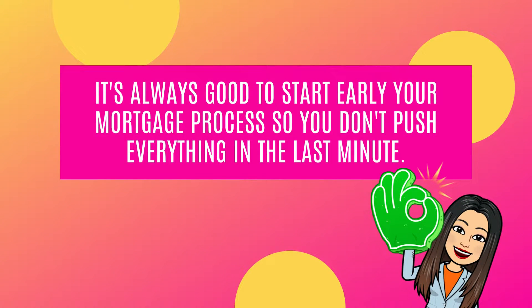It's always good to start your mortgage process early, so you don't push everything to the last minute.